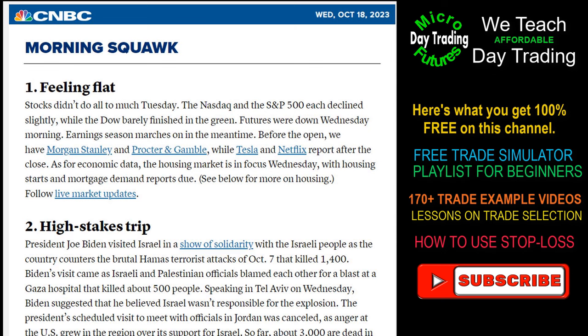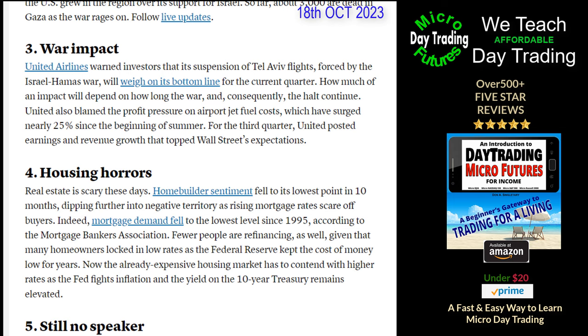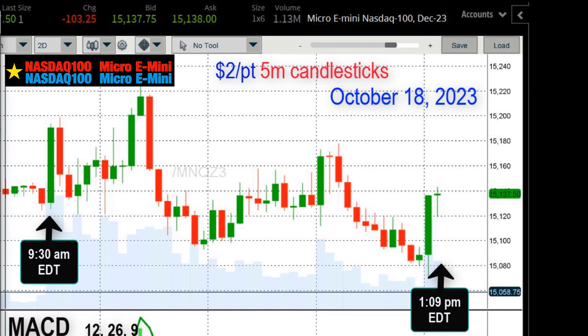This trade is going to be Wednesday, October 18th, 2023. A lot is happening this week: earnings reports, a high-stakes trip by Biden to the Middle East, the impact of the war, housing numbers are disappointing again, and the House still can't elect a speaker. Lots of volatility this week. Today's trade is going to be the NASDAQ 100 Micro E-Mini, which trades for two dollars a point.